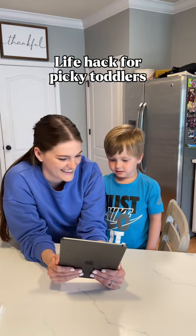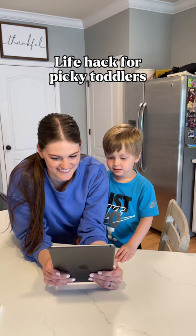A little life hack whenever it comes to picky toddlers is to let them pick out the dinner and then help you cook it. The Jow app is our go-to app to help us decide what we're having. It is so easy to use.